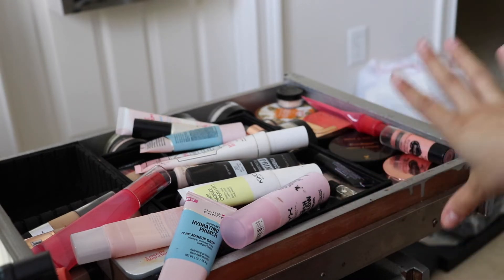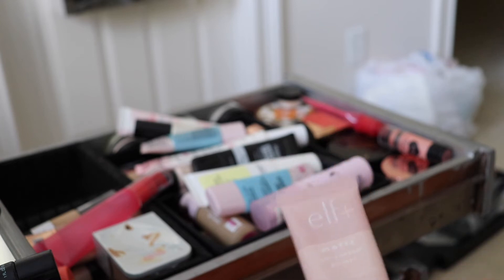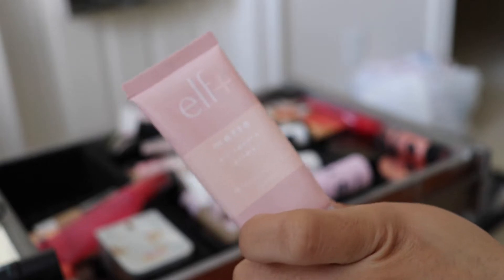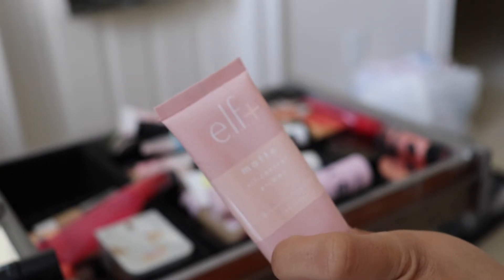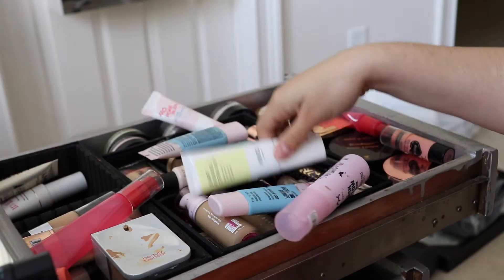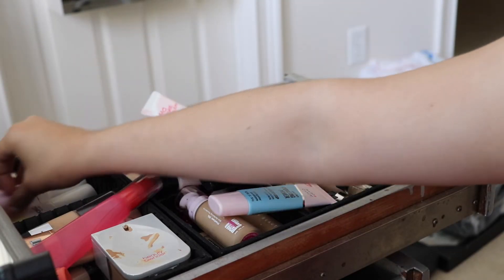I have a Smashbox Primer Oil — I'll put that in my testers so I can actually try it out. I don't want to keep it but feel like it's not expired yet, so maybe I'll try it before getting rid of it. This is the ELF Plus Matte Oil Control Primer — it really just feels like a silicone primer. Applied it and it's completely clear. We'll see.